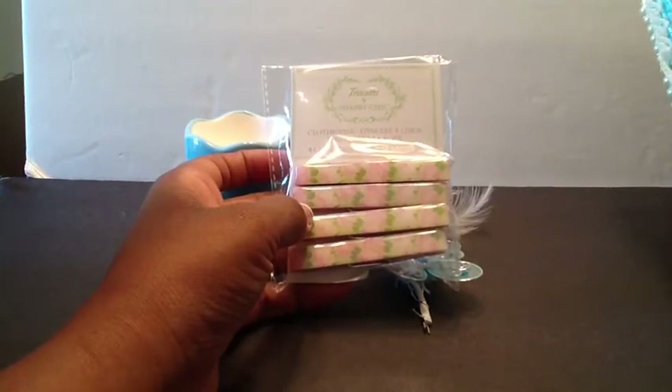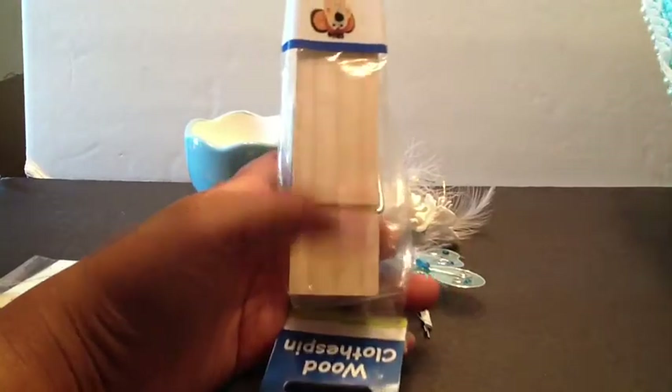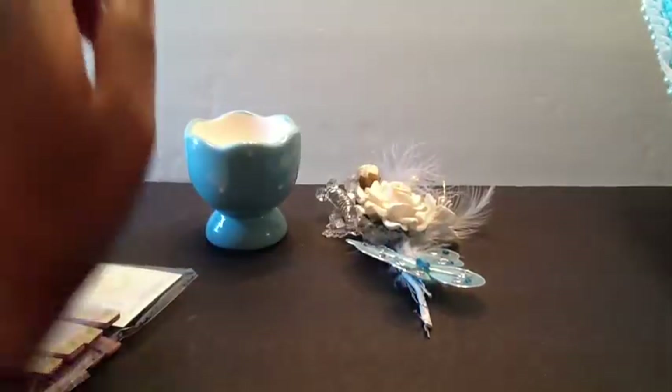She also sent me some of the Shabby Sheet clothespins, and then she sent me one of these wood clothespins that you can alter, so I can alter that.